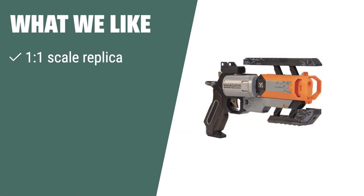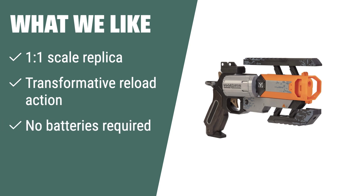What we like: If you are a collector or fan of Apex Legends, the Electronic Arts Wingman Pistol is a must-have. With its 1:1 scale replica and transformative reload action, it's perfect for display and play, bringing the thrill of Apex Legends into the real world.